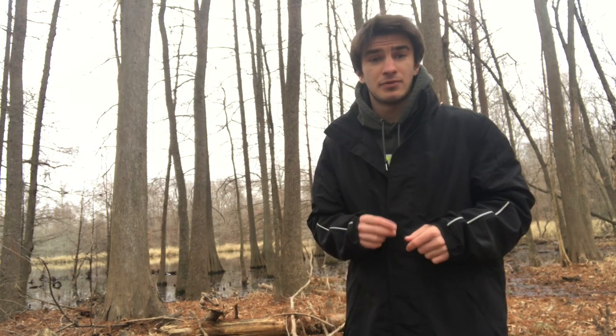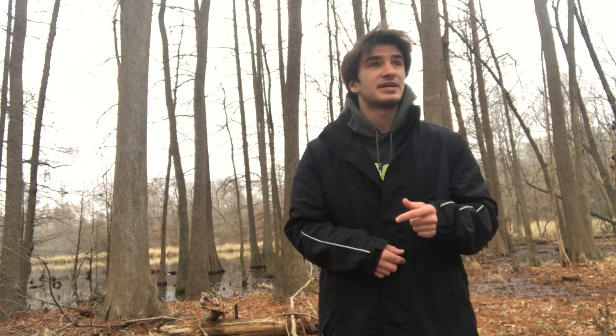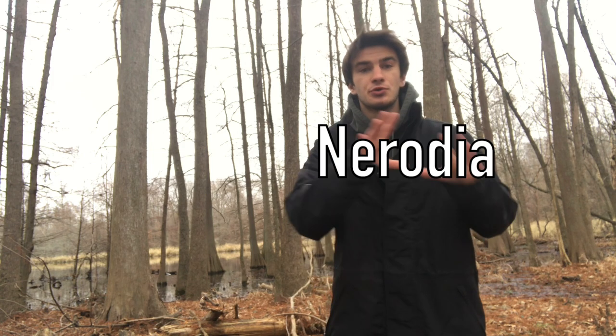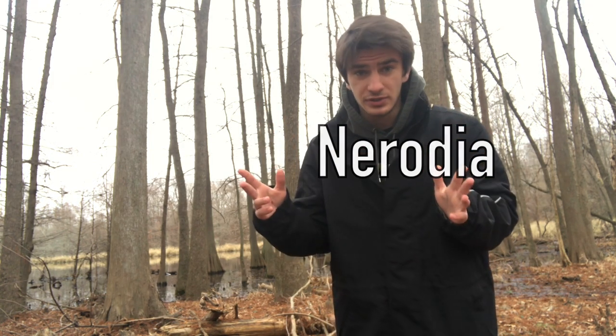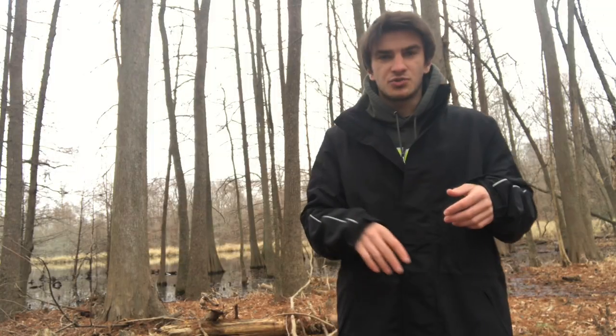The last thing I'm going to throw out before we get this video rolling is that you're going to hear me use the term Nerodia a lot. Nerodia is basically the genus name for all North American water snakes, essentially. So when I say the word Nerodia, basically all I'm saying is water snake. It's just another way to say water snake.